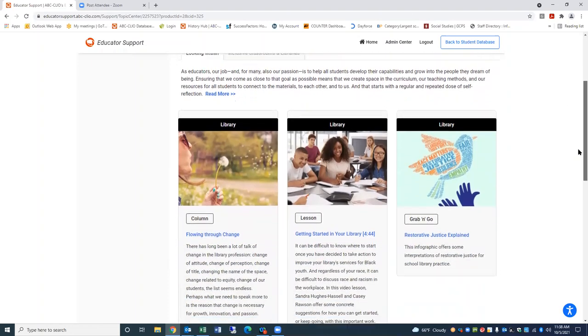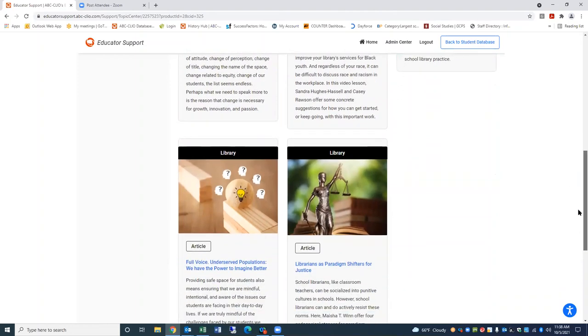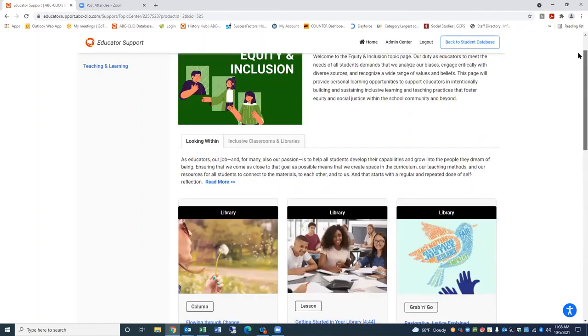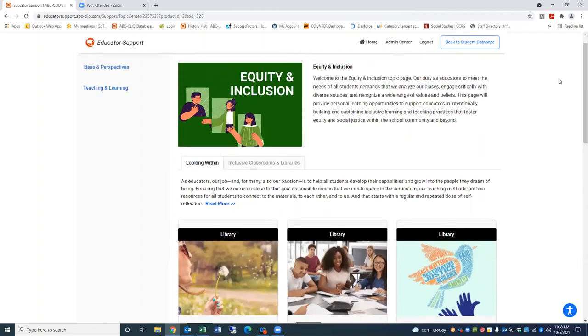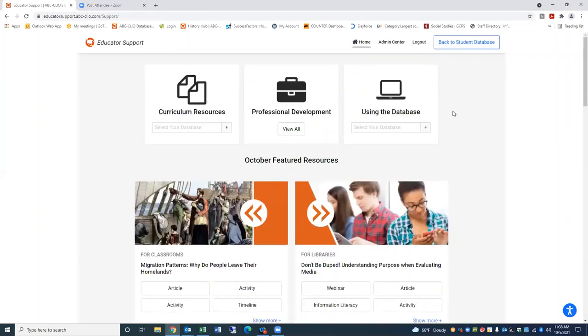We have here in the ideas and perspectives section — and these we update on a regular basis — materials related to war and diplomacy, identity and equality, as well as economics. For example, if I go into identity and equality, you can see the types of materials available here for professional development. There will be links to videos, links to articles on websites, podcasts. You may sign up for some of our webinars or webinars that we're sponsoring. These are at no cost in terms of signing up for those webinars.